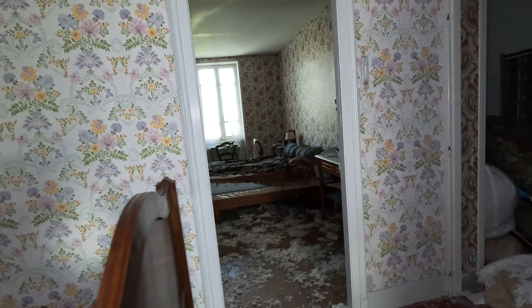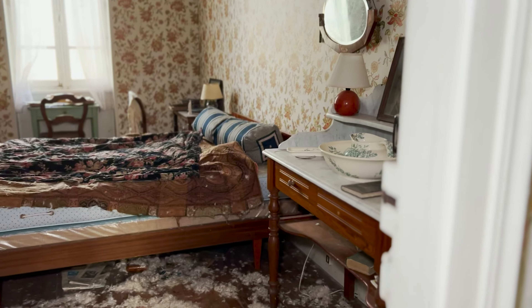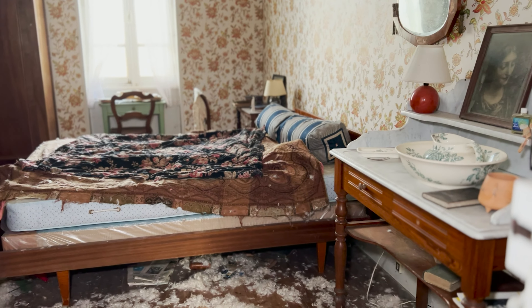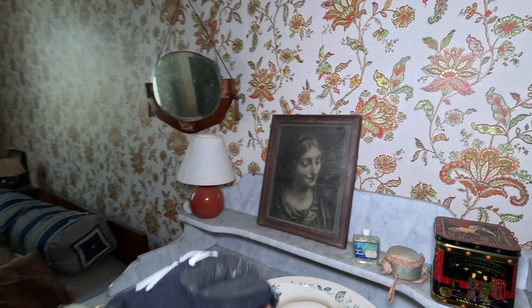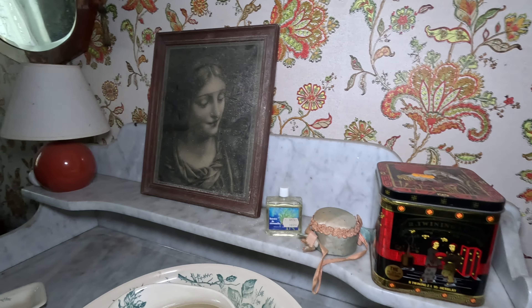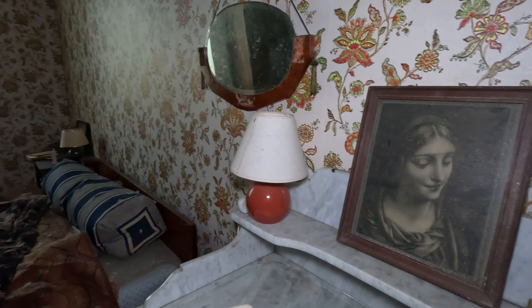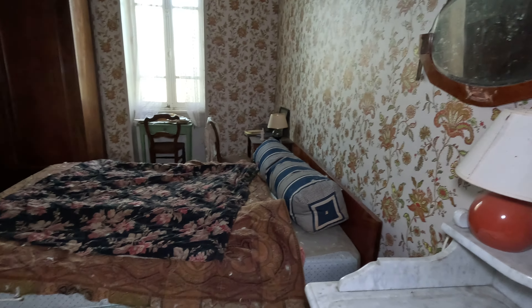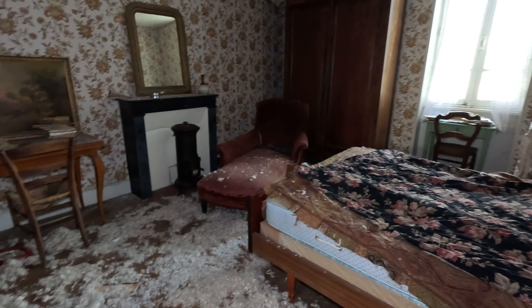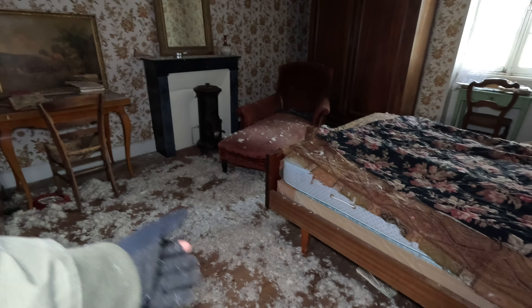I think there's one last room — it's again a bedroom. I cannot believe that there are so many bedrooms here. So beautiful again, with this Maria picture again. Really love these walls. And there's also a nice view with all this white stuff here on the bottom from the pillows. Amazing.